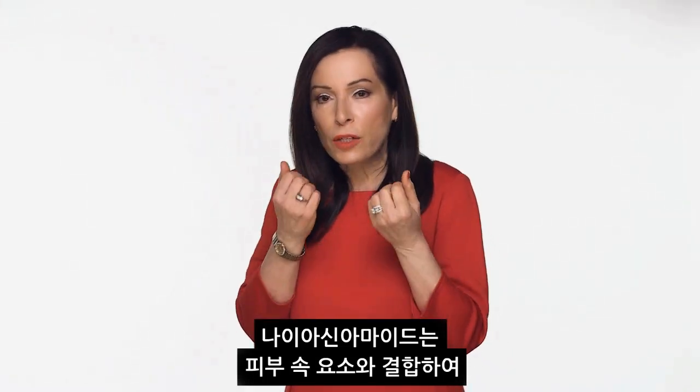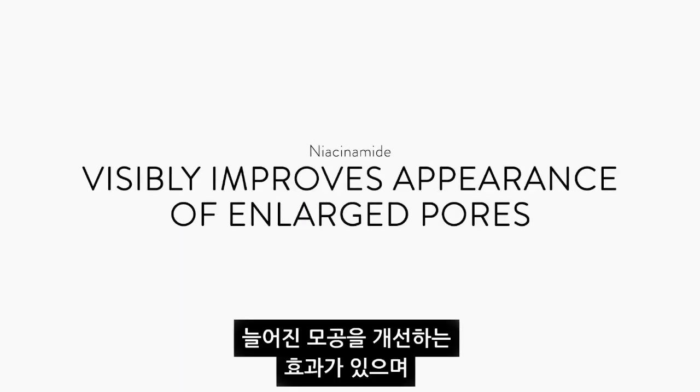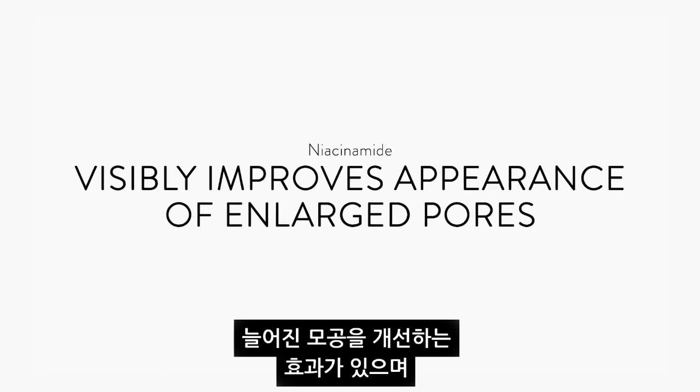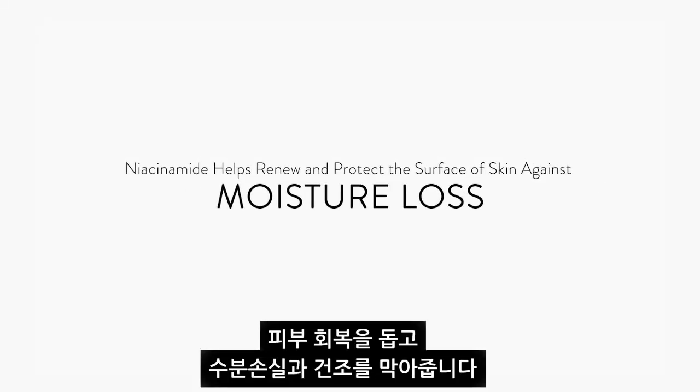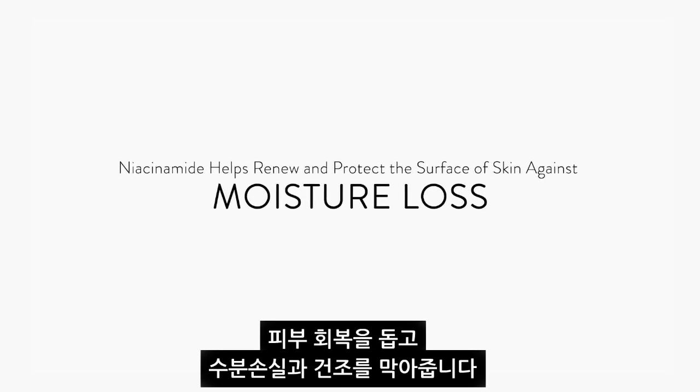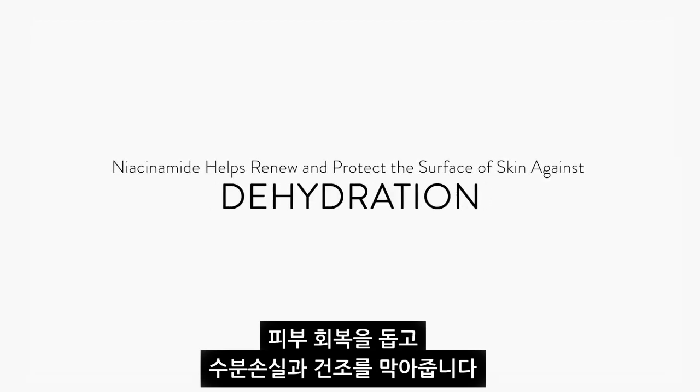Niacinamide works with the natural substances in your skin to help visibly improve the appearance of enlarged pores. Niacinamide also helps renew and protect the surface of skin against moisture loss and dehydration.